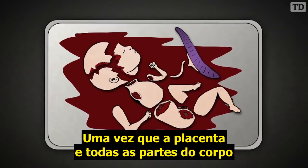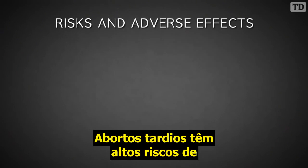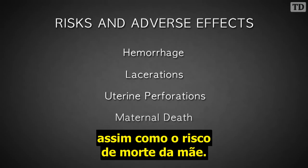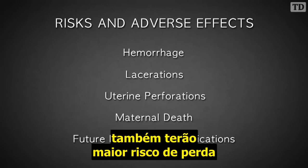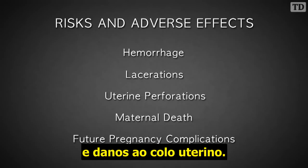Once the placenta and all the body parts have been removed, the abortion is complete. Late-term abortions have a high risk of hemorrhage, lacerations, and uterine perforations, as well as a risk of maternal death. Future pregnancies are also at a greater risk for loss or premature delivery due to abortion-related trauma and injury to the cervix.